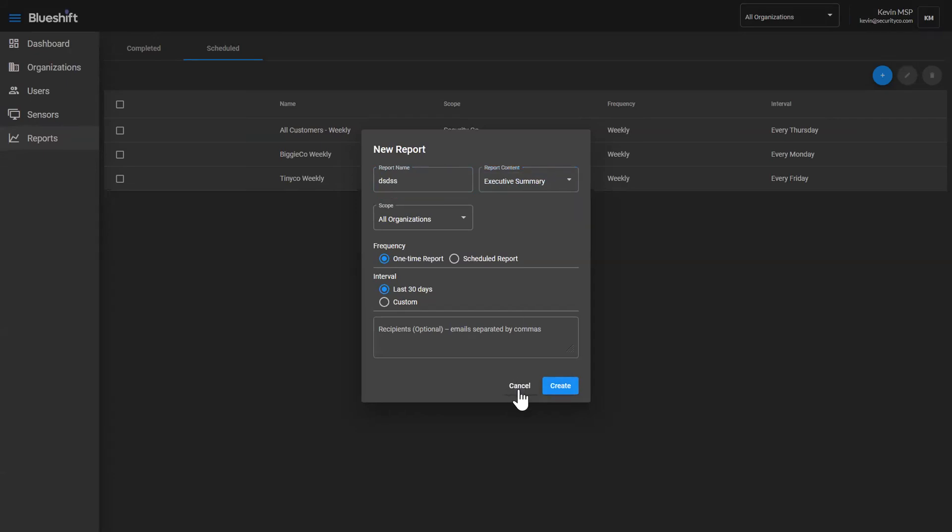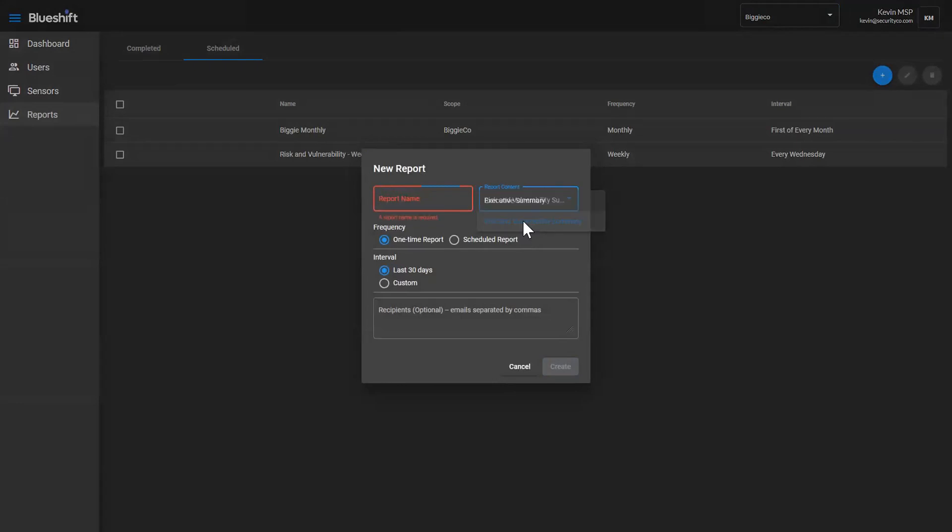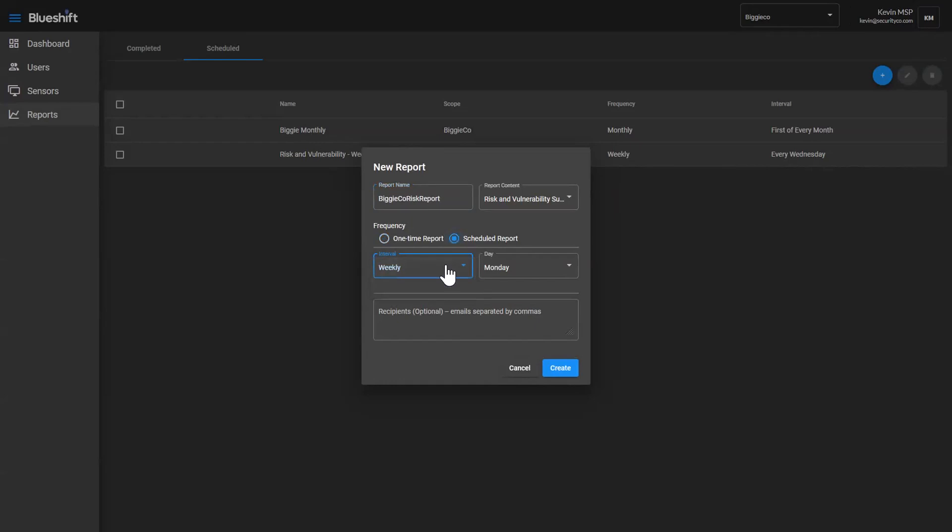You can create a new report. We have only a limited number of reports right now — the executive summary has a set of high-level information. If I set myself in context of a single customer, I also have access to the risk and vulnerability summary. Because the risk and vulnerability summary doesn't make sense across multiple customers, you have to put yourself in Biggie Co. or one of your customers' context to create it for them. You can run this one time right now with the last 30 days, do a custom range, or schedule the report to be run weekly on Monday or Friday, or monthly on the first of every month.